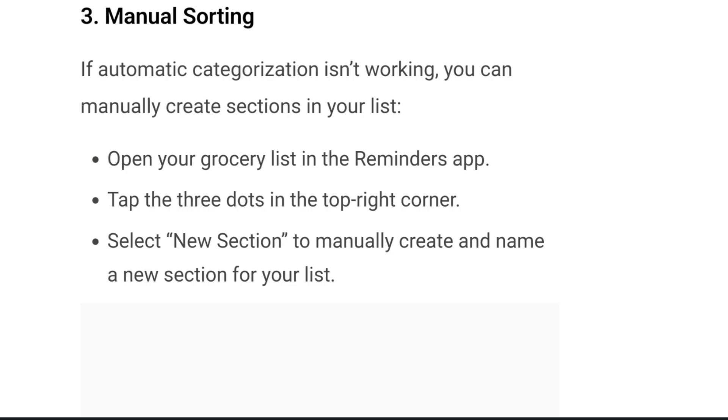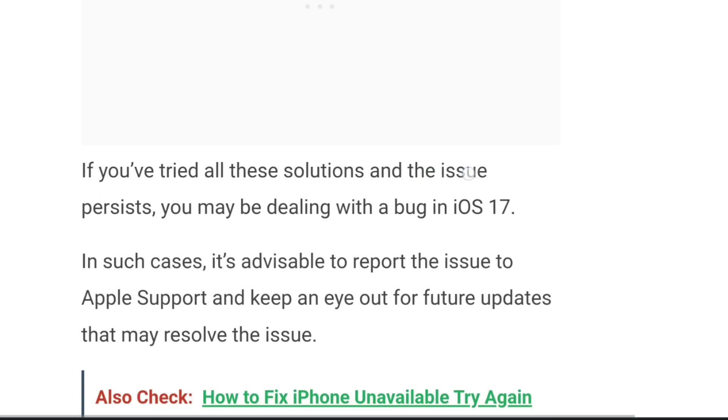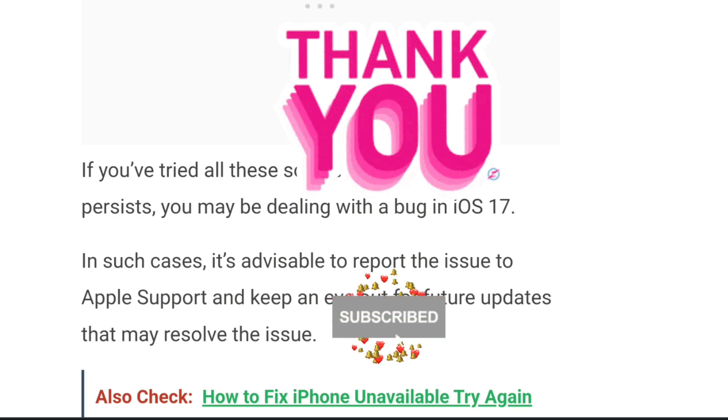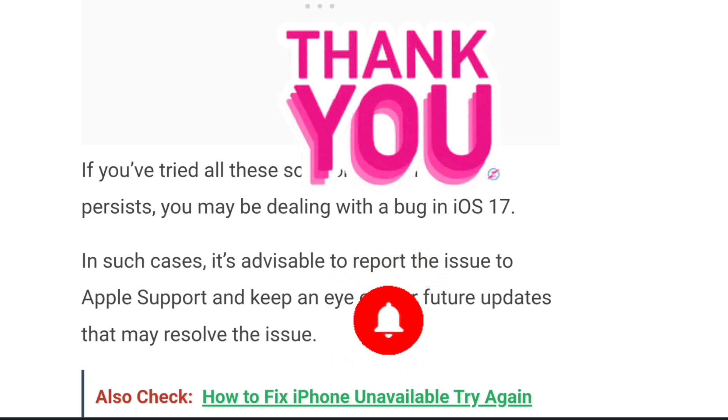If you have tried all these solutions and the issue still persists, you may be dealing with a bug in iOS 17. In such cases, it is advisable to report this issue to Apple Support and keep an eye out for future updates that may resolve this issue. Hope the video helped and your questions are answered. Thank you for watching — like, share, and subscribe.